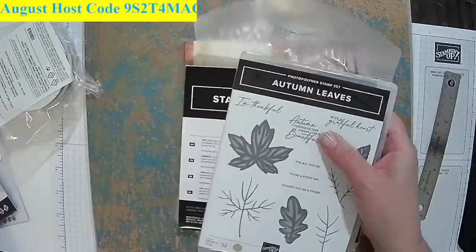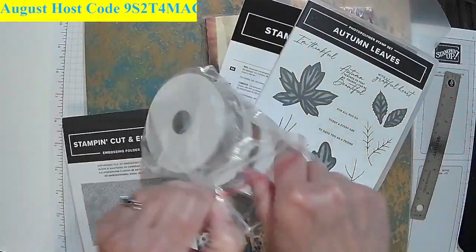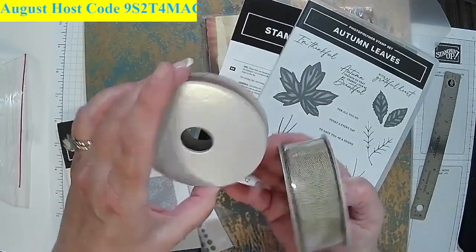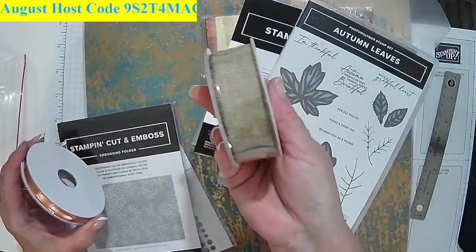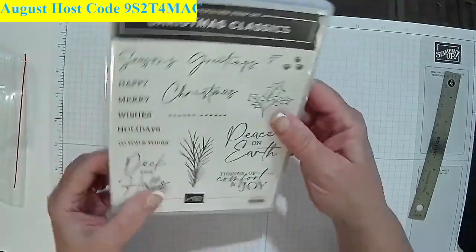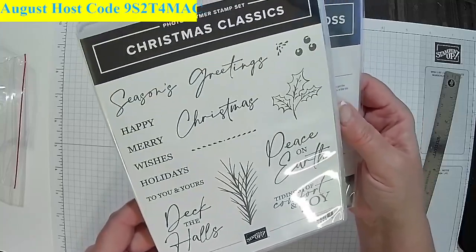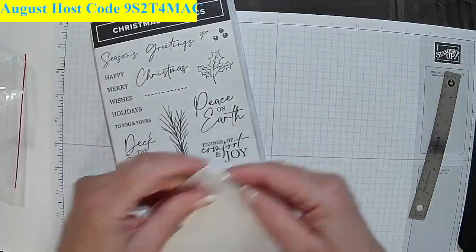I want to show you this ribbon that comes with the autumn suite — it's got a very nice coppery ribbon. Look at how nice that is, and we've got another nice ribbon here as well. In between, I'm going to show you another stamp set. This is the Christmas Classics. Just some of our classic, traditional stuff. Let's see what the dies look like.